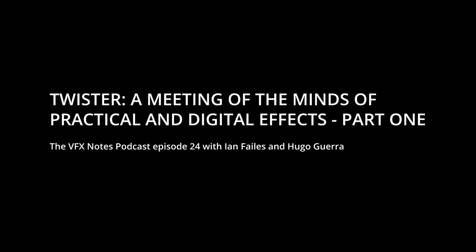Hi everyone, welcome to the latest episode of VFX Notes. I'm Ian Fails from Befores and Afters, and as always I'm joined by Hugo Guerra from Hugo's Desk. Hi Hugo, how are you going? I'm very good.